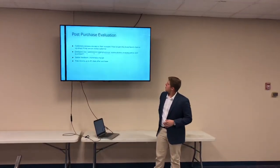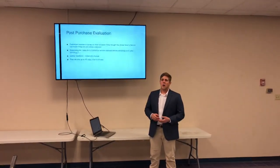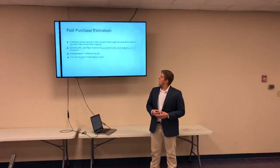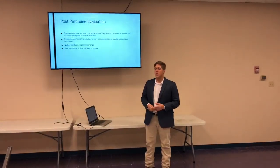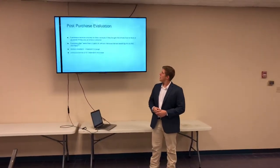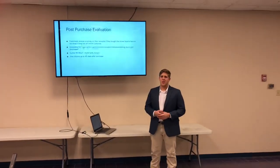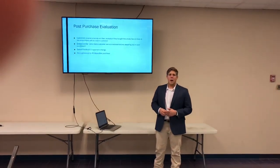Post-purchase valuation. The customers, once they purchase the shoes, will receive a survey. If they purchase in the store, they'll have a survey on their receipt; or if they purchase online, it'll be emailed to them. It will have questions such as: were there customer service representatives assisting you, what did you like about your experience, and what would you change? It's really just to gather feedback and use that feedback to implement positive change in the marketing strategy and hopefully gain more buyers in the future.